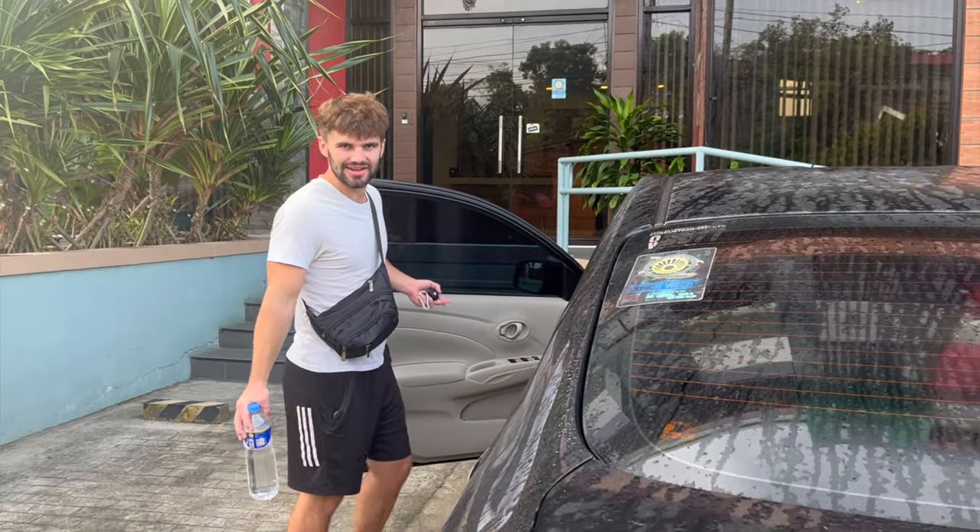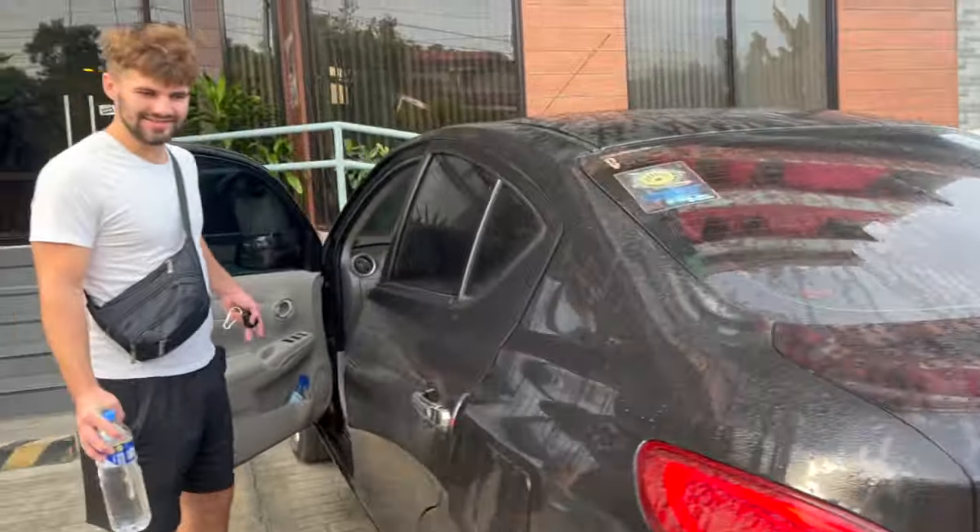Good morning! So this is our car for the day. This is going to be interesting - hiring a car for the day in the Philippines. I've driven on the right-hand side of the road before in Europe but I've never been sat on this side, so it's just going to take some getting used to with the gear stick on this side. Hopefully we'll be okay.